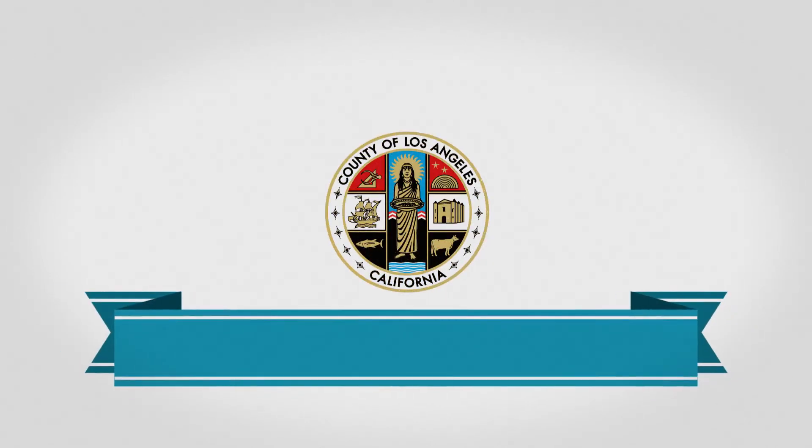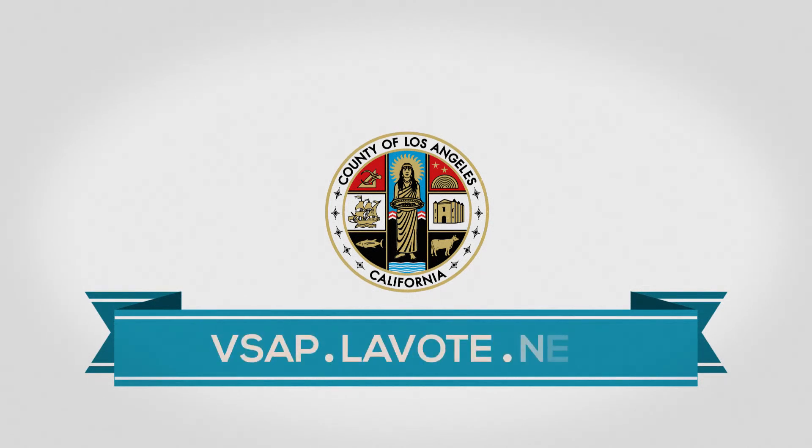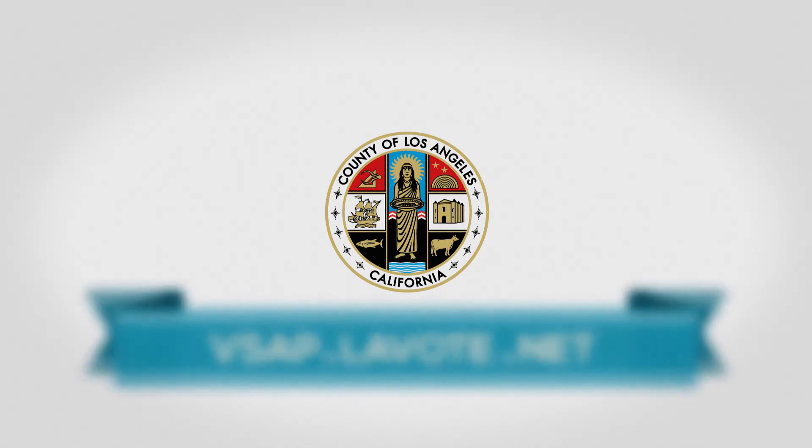Welcome to the future of voting in Los Angeles County — fast, convenient, and easy. Go to vsap.lavote.net to exercise your right to vote and let your voice be heard.